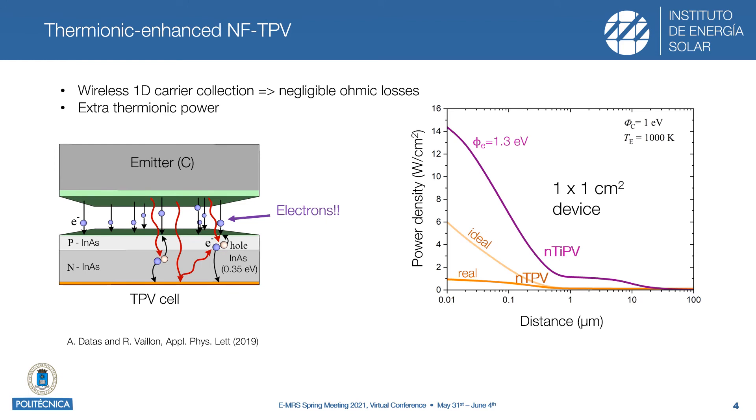Thermionic-enhanced near-field thermophotovoltaics solves this problem by establishing a thermionic emission between the emitter and the photovoltaic cell. In this way, the gap at the surface of the photovoltaic cell behaves as a transparent electrode that collects those electrons and injects them into the valence band of the photovoltaic cell. In this way, we have established a wireless 1D carrier collection mechanism that brings negligible ohmic losses.